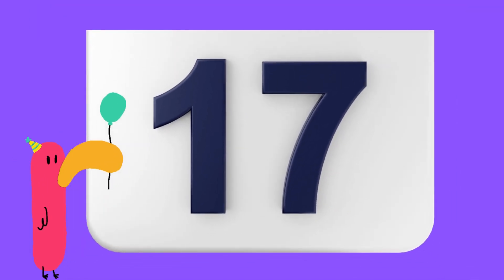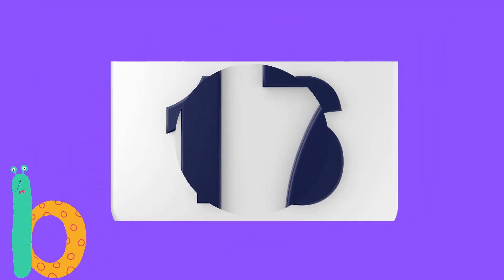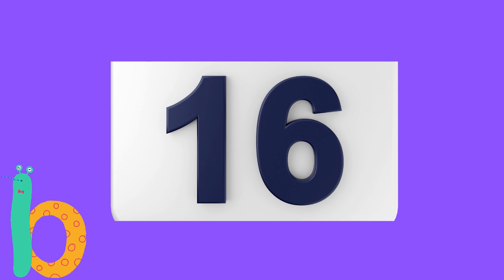Yes, you are right, it's number 17. What number comes before number 16?